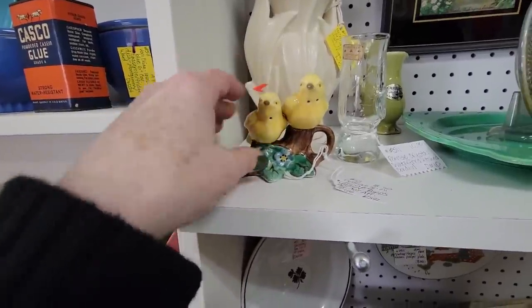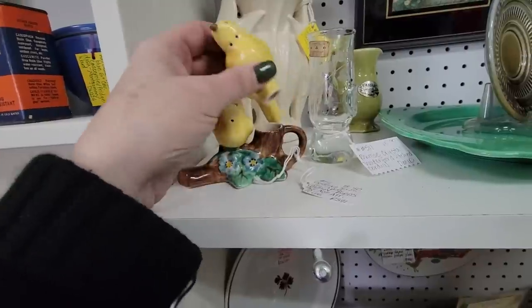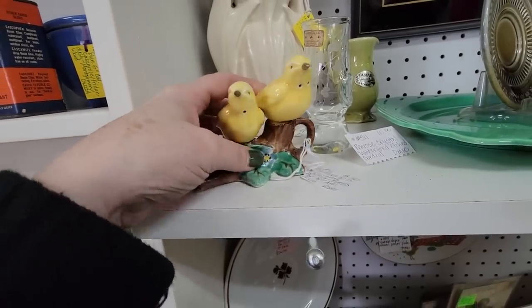I'm going to get these two — these cute little birds. They're $8.50. They're salt and pepper shakers, but they're very spring and fun, so I'm going to get these little guys too.